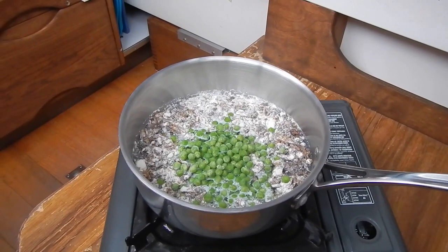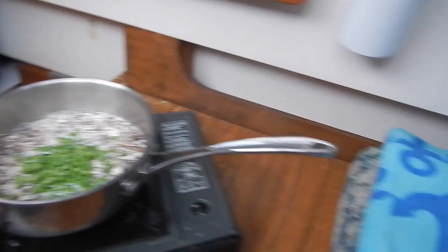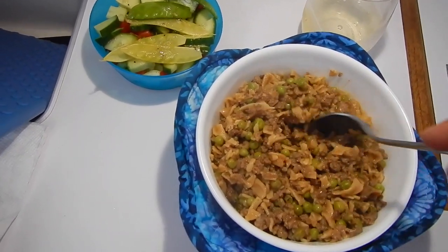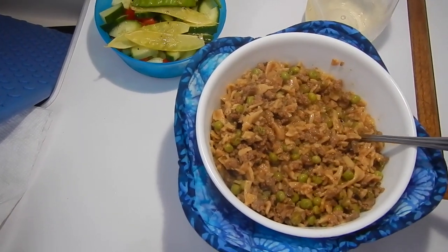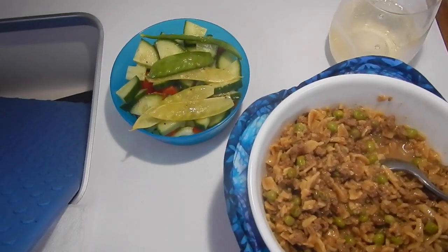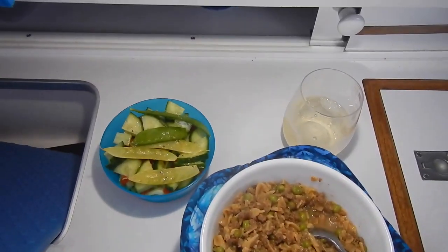There's our dehydrated meal with some frozen peas added. We'll bring that to a boil, put it in the towel for about half an hour, and we'll have a meal. It looks like I guesstimated the amount of water required for the beef stroganoff pretty close to correct — just by luck. There's our beef stroganoff and our salad. The only item from our garden in there are the little snow peas. And of course, a glass of wine.